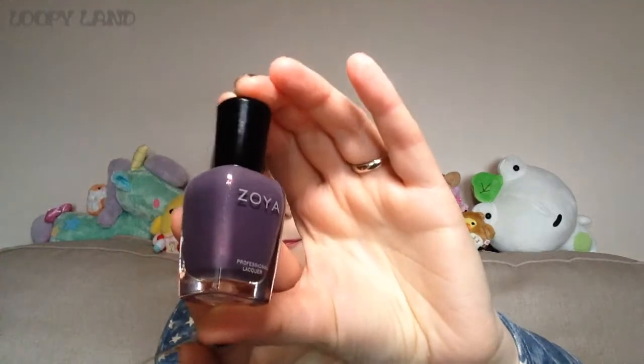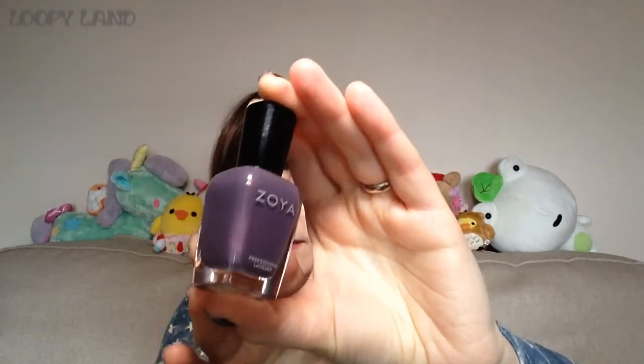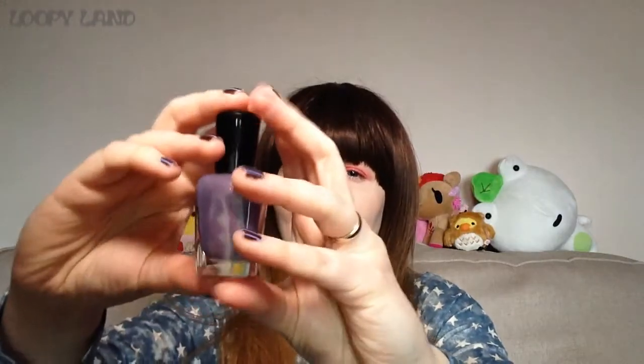The next Zoya is Lotus. It is a dusty, cool-toned, blueish-purple — kind of grayish-purple. It's one of those dusty shades that's hard to place, and the pink shimmer through it throws you off as well. But it's so pretty — look at that pink shimmer. I think it's quite unique really.